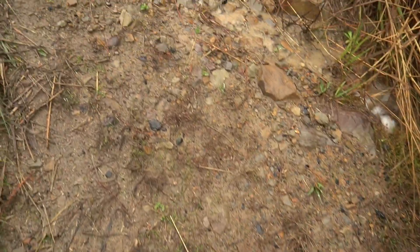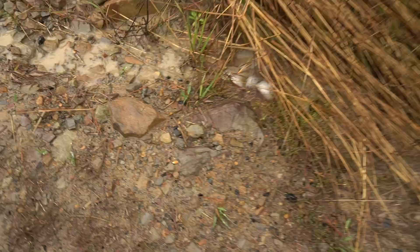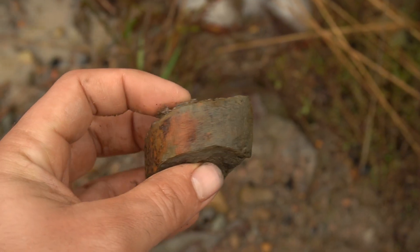I think I saw a piece right over here before you pointed that one out. Let's see if I can actually find it again. It's crazy how they blend in. Oh, there it is — right there. Oh yeah, that's a nice one. Can you get a little closer? Yeah, that's cool.